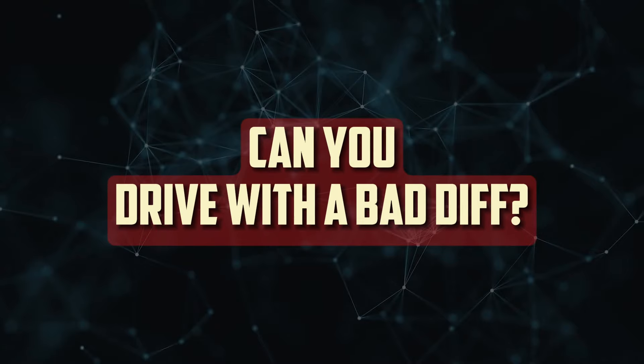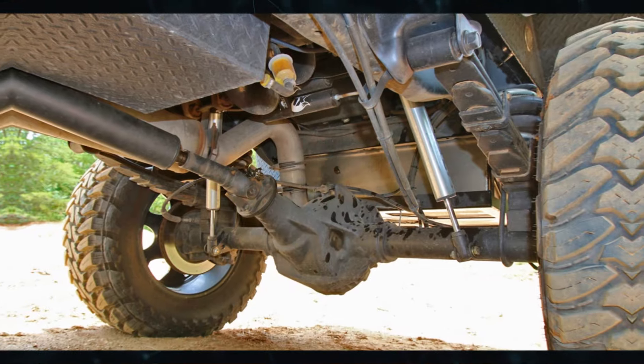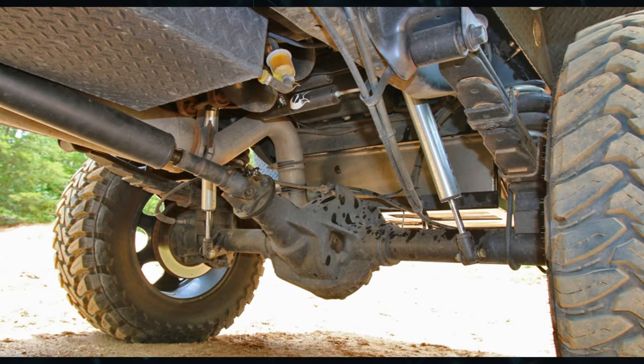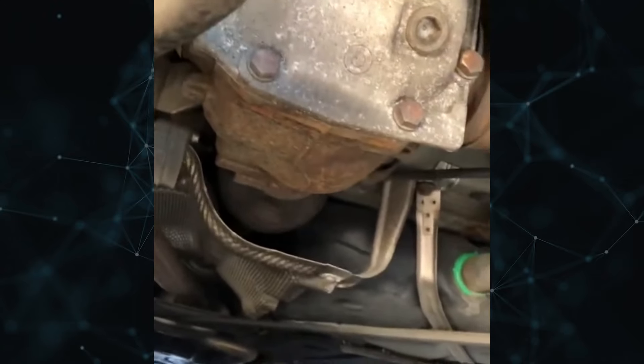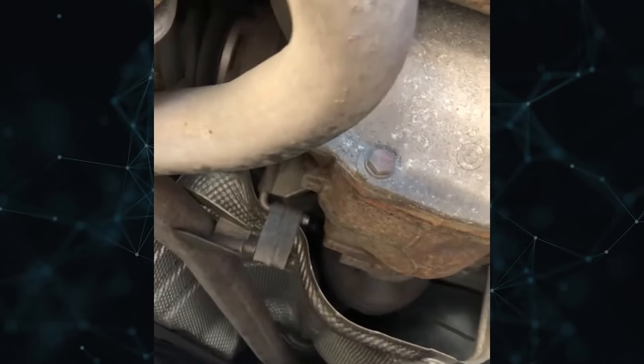Can you drive with a bad differential? It is never advisable to drive with a damaged differential. As a differential that is failing is prone to complete failure and lockup at any given time, trying to do so can actually be quite dangerous, particularly if you're moving quickly.